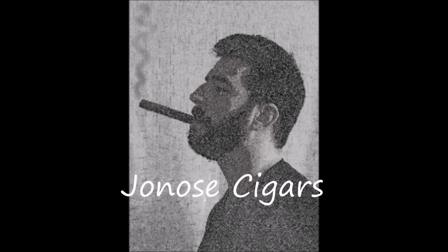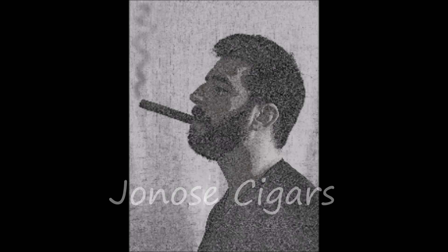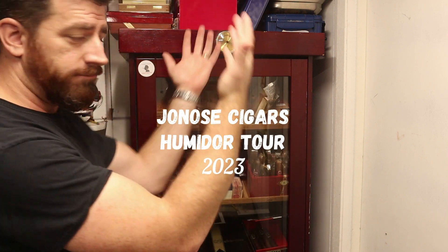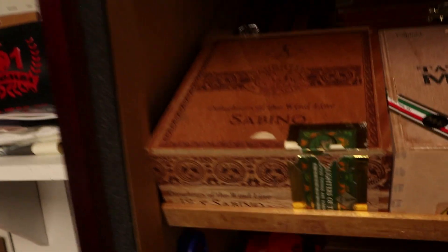Want to help support Jonah Cigars? Two great ways to do it: smoke and go in shop.com and on Patreon. Click those links in the description below and help support this great cigar channel. Welcome, ladies and gentlemen, to the 2023 Jonah Cigars humidor tour. Doing things a little differently — recording the audio after the video.